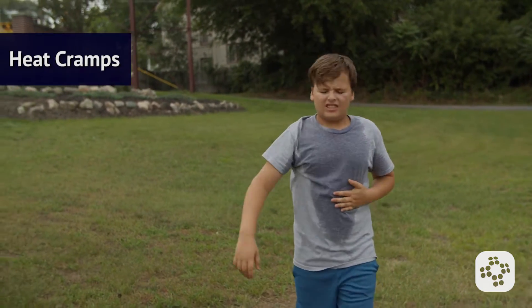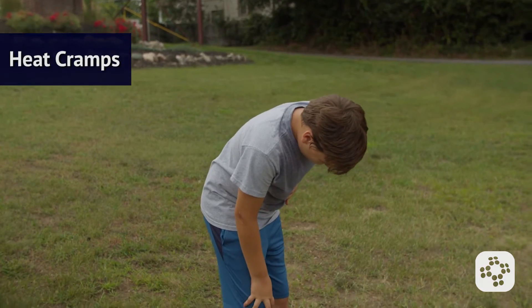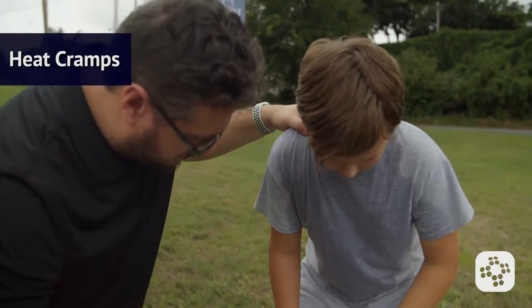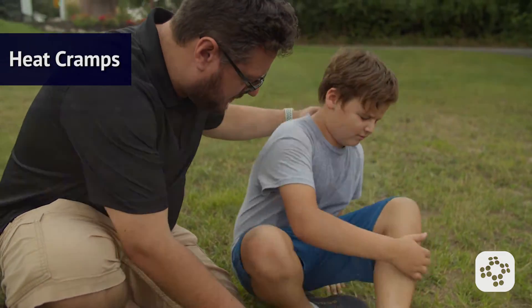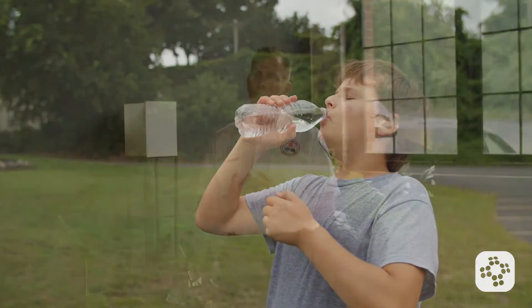Heat cramps are painful muscle contractions that typically occur during physical activity in hot weather. If someone experiences heat cramps, guide them to a cool, shaded area and have them rest. Encourage the person to drink fluids, preferably containing electrolytes. Gently massage the affected muscles and apply a cool compress if available. Remember to create a cool environment and promote rehydration for heat cramps.